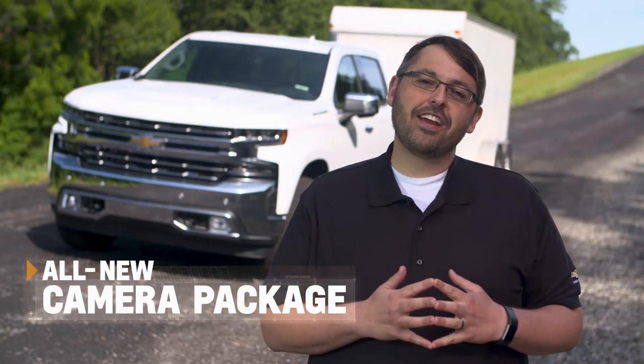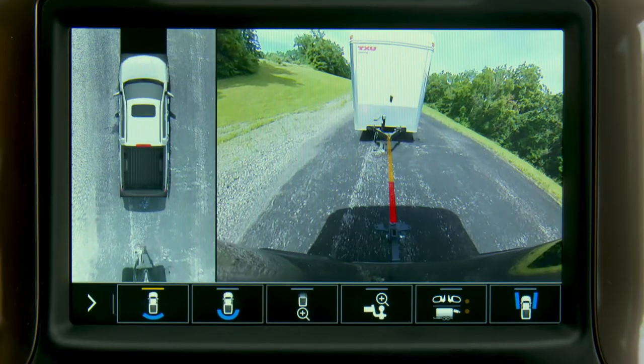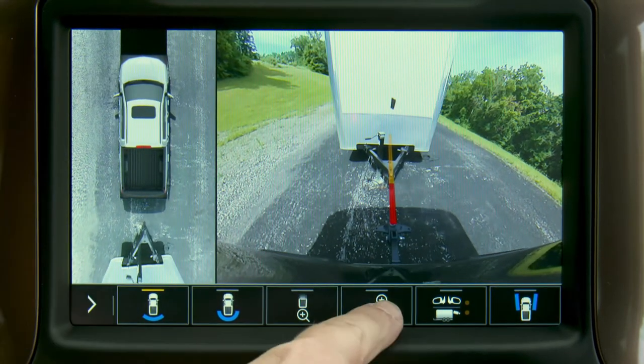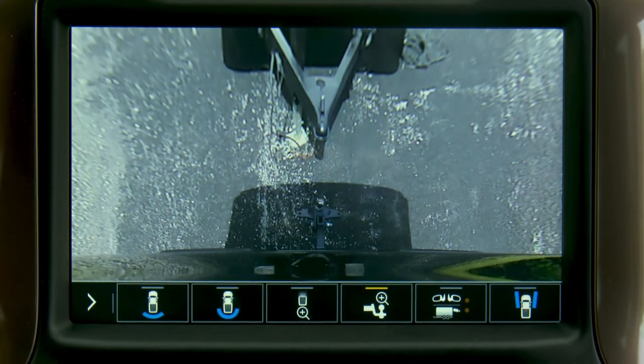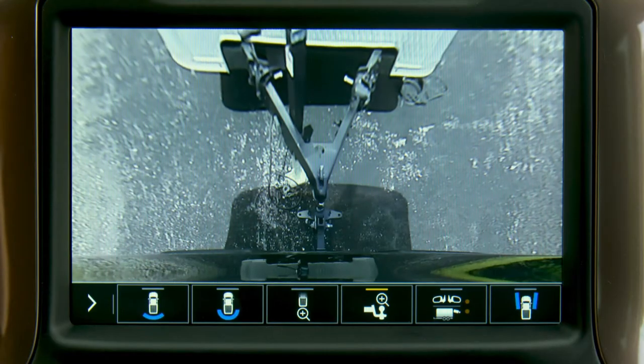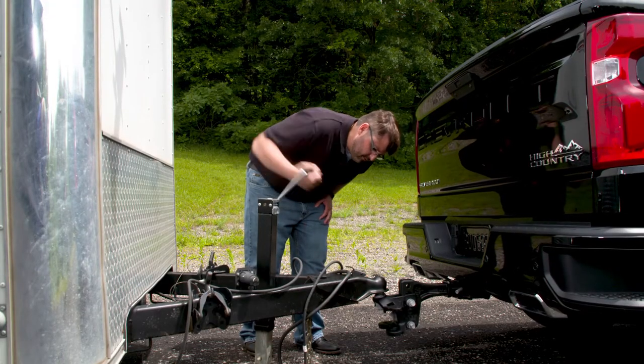To improve your visibility, we've created an all-new trailering camera package. We now have a camera that makes hitching much easier. It provides you a dynamic guideline to let you easily approach your hitch. Once close, the camera lets you zoom in on the hitch for the perfect alignment. Once you have that, we automatically set the park brake to make sure alignment doesn't change as you hitch the trailer.